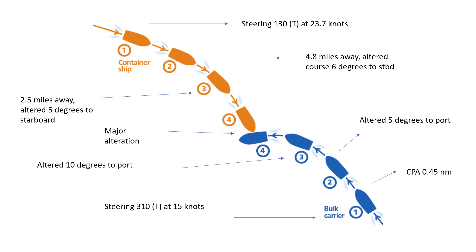They should have made a broad alteration at position one to ensure the CPA was large enough — more than one or two nautical miles. A CPA of 0.45 might be acceptable in narrow channels or traffic separation schemes, but not in open waters. The second mistake was making small alterations at positions two and three — alterations hardly noticeable by the naked eye or by radar. A major alteration should have been made at stage one itself.